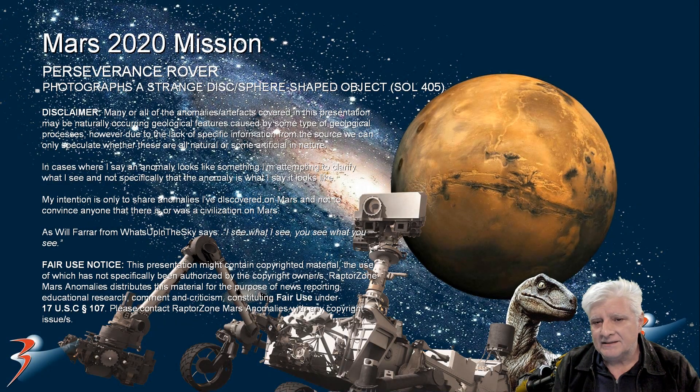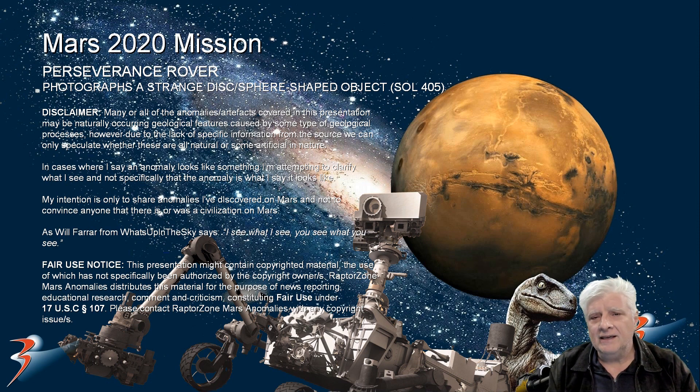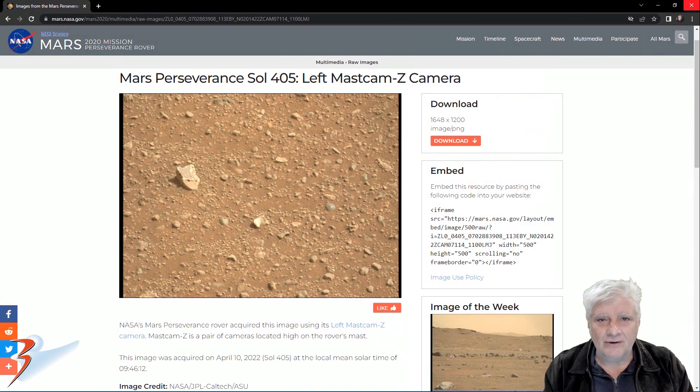As far as I know, this is the first discosphere shaped object photographed by Perseverance. We're looking at a strange anomaly acquired on the 10th of April, Sol 405. Let's take a look. This is the NASA page and the photograph — I'll include the link in the description below. This was acquired by the left Mastcam Z Camera, Sol 405, 10th of April 2022.